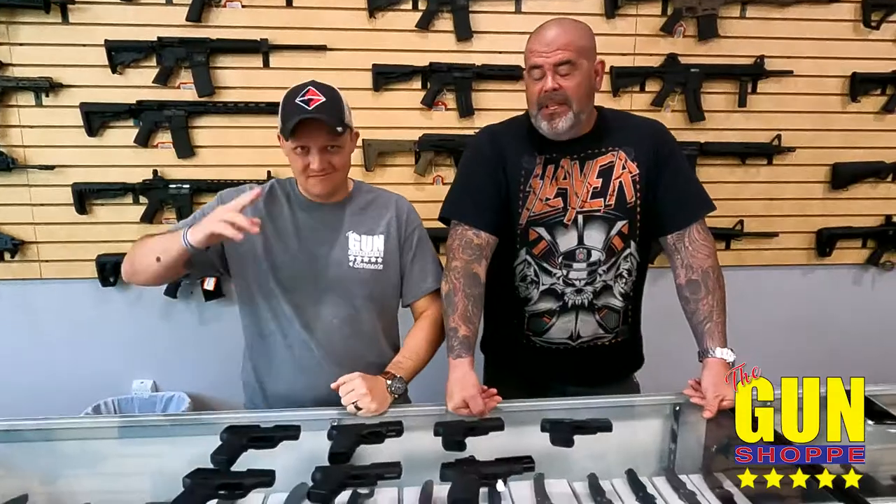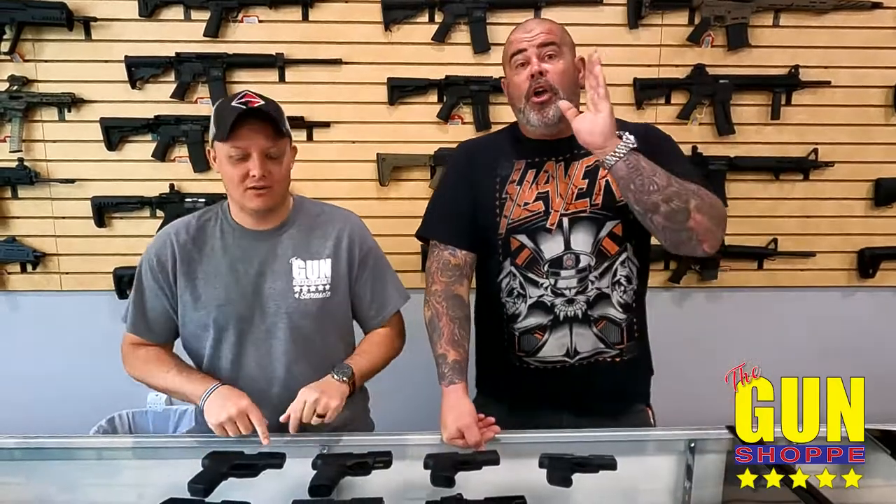Good morning — or good afternoon, or good evening. What's going on folks? Keep it quick and simple for you. Could be watching this in the afternoon, could be evening. It's morning now. Good day. So we'll leave it at that.